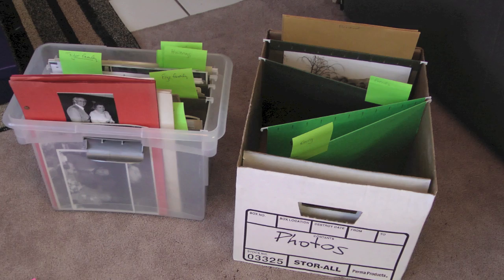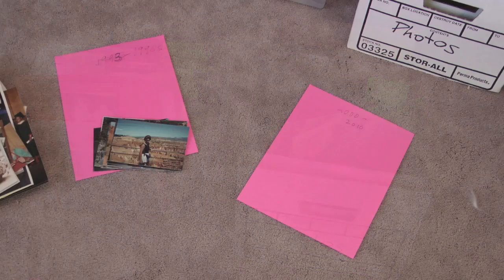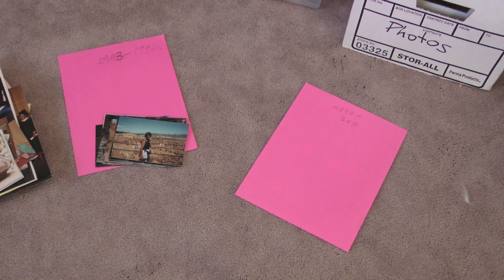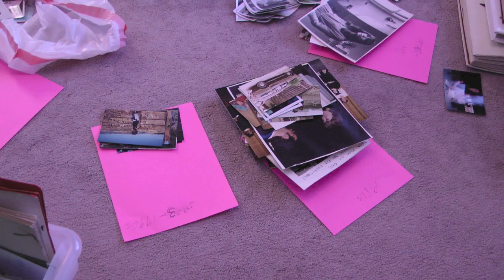Then I would take a folder full of pictures — say of my oldest son — and start sorting them by years or stages of his life. I would put pictures on different pieces of colored paper on the floor, which I had named with different years or stages, and then just take a stack of pictures and start sorting them into the right category.